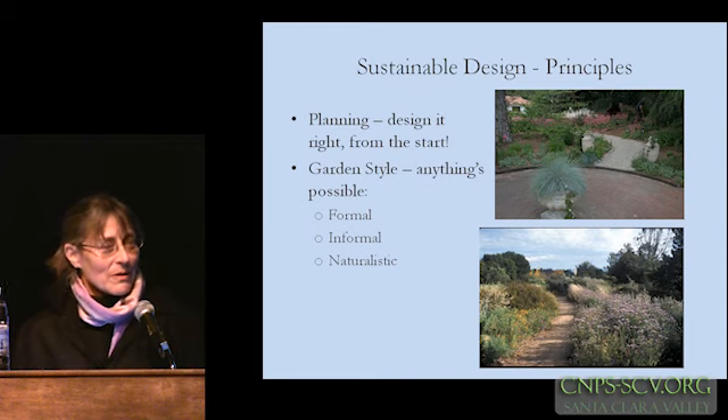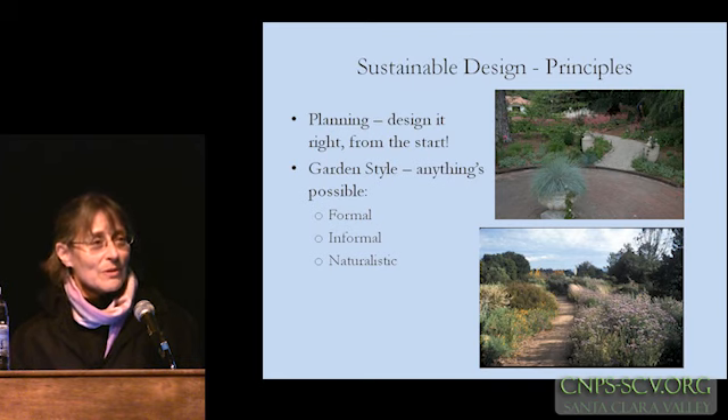Several of the speakers have talked, either directly or indirectly, about planning. I think that's absolutely critical — not that you have to have every single detail figured out in advance, but just a general game plan, a roadmap of what you're trying to achieve in your garden or your client's garden. Getting it right from the start, or at least attempting to plan for not only the immediate instant gratification but where your garden is going to be several years down the road — because the art of landscape design really is in a field of its own, because of the element of time.